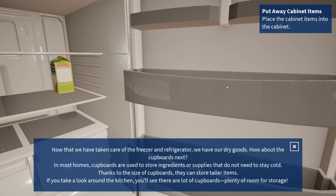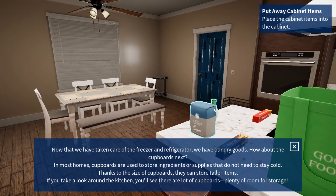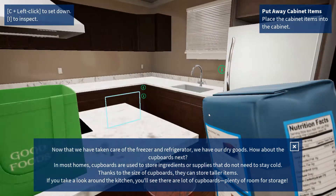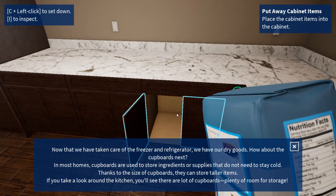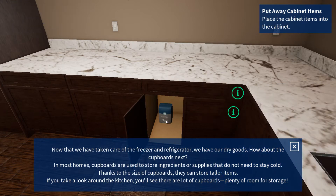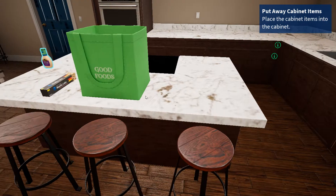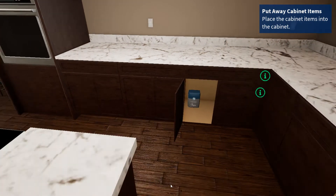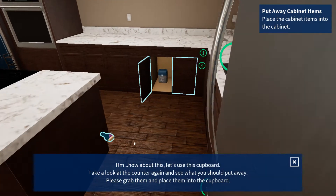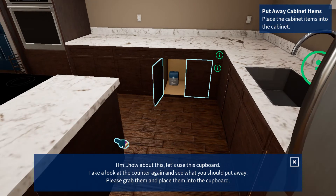Now that we have taken care of the freezer and refrigerator, we have our dry goods. How about the cupboards next? In most homes, cupboards are used to store ingredients or supplies that do not need to stay cold. Thanks to the size of the cupboards, they can store taller items. If you take a look around the kitchen, you'll see that there are a lot of cupboards — plenty of room for storage. Let's use this cupboard. Take a look at the counter again and see what you should put away. Please grab them and place them into the cupboard.